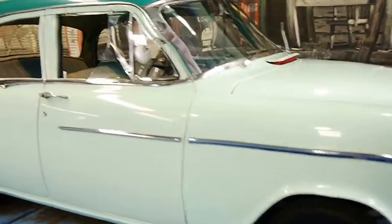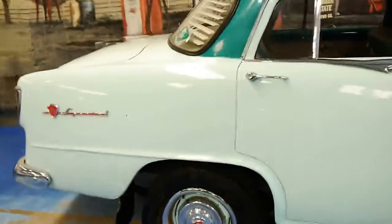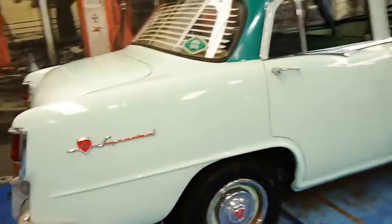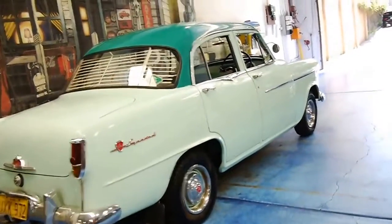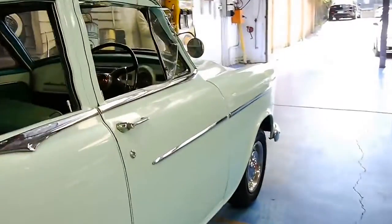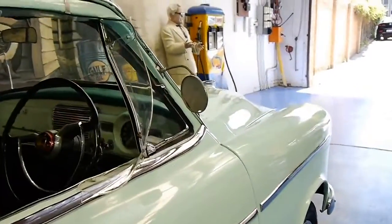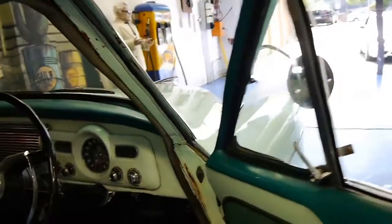Look what we've got for you today. It's a 1957 Holden — it's in original condition. I believe this is an FC. It's got this beautiful unique colour combination and it's a very original car.